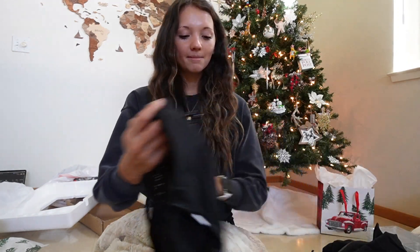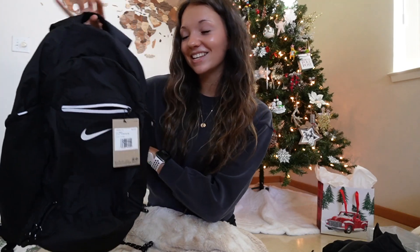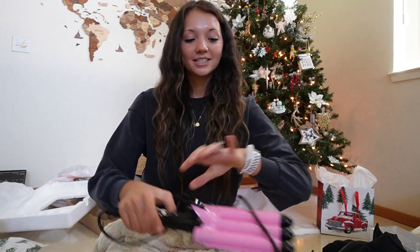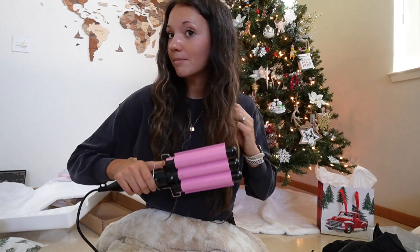First thing he got me is this super cute small lightweight backpack — I thought it'd be perfect for hiking, so I'm excited about that. He also got me this beach waver for my hair, it's like a curling iron and you crimp your hair with it. I've already used it this morning and I think it looks so good, so excited to keep using that.